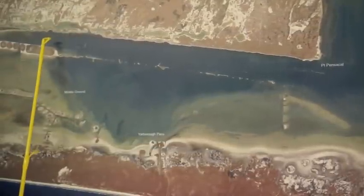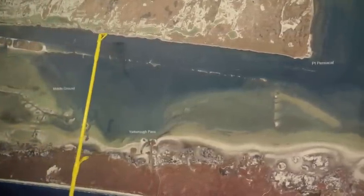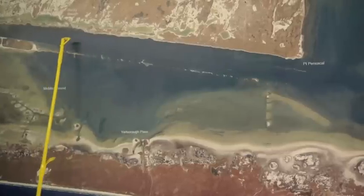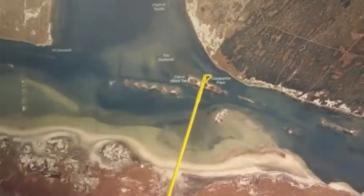Over here in the Rocky Slough area, popping cork and shrimp has been working real good. And your drifters, you can drift through here with popping cork or use Berkeley Gulp, whatever you want to use. Your plastics have been working really good in this area, right down through here.